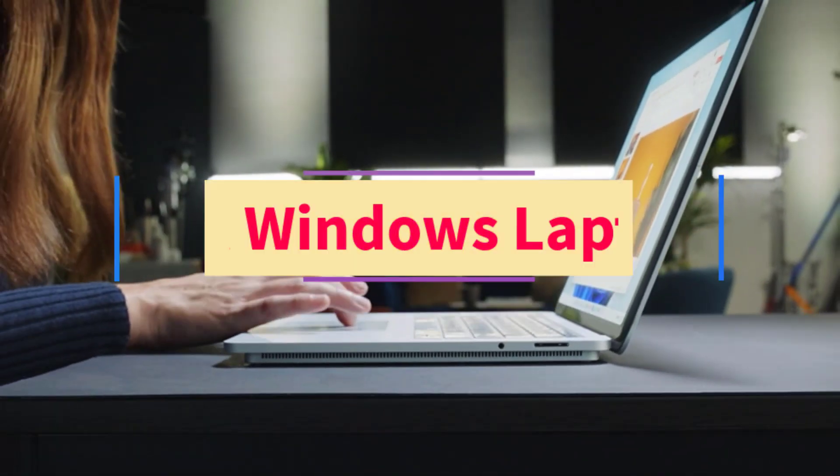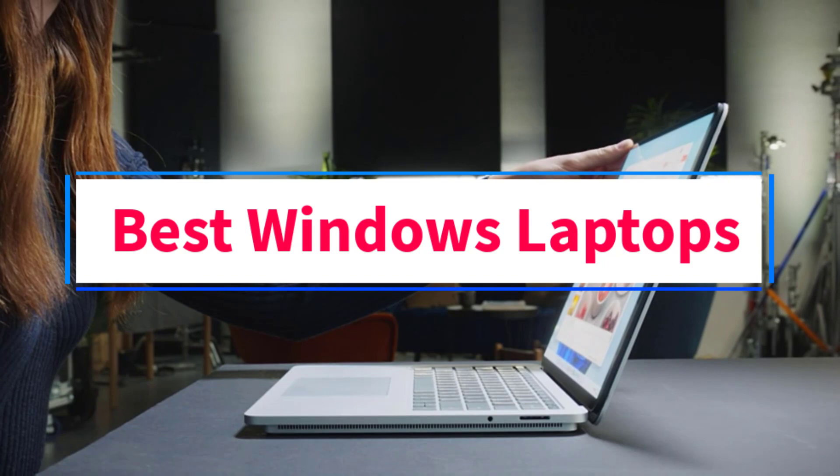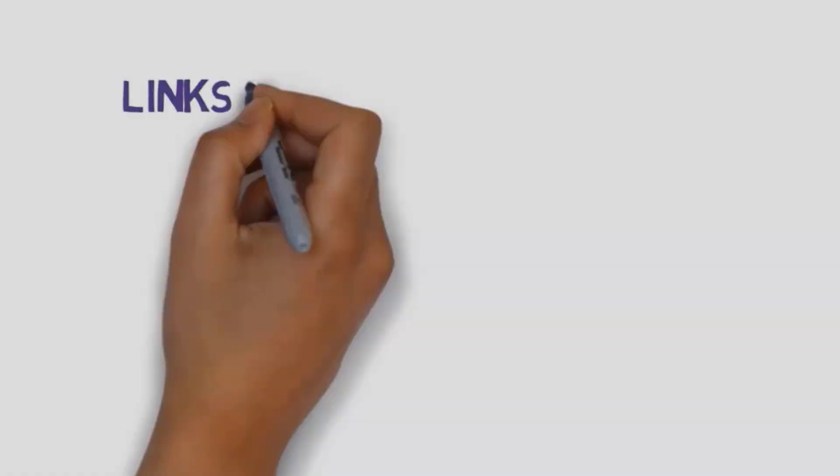Are you looking for the best Windows laptops? In this video we will look at some of the 8 best laptops on the market. Before we get started, we have included links in the description, so make sure you check those out to see which one is in your budget range.